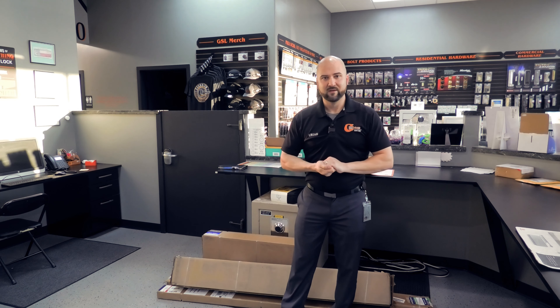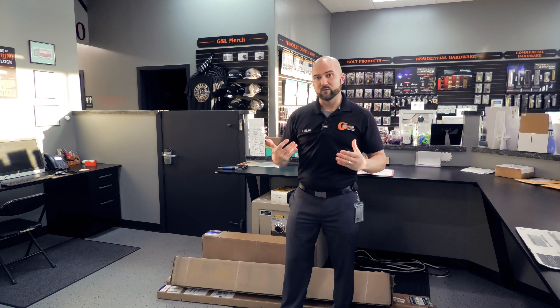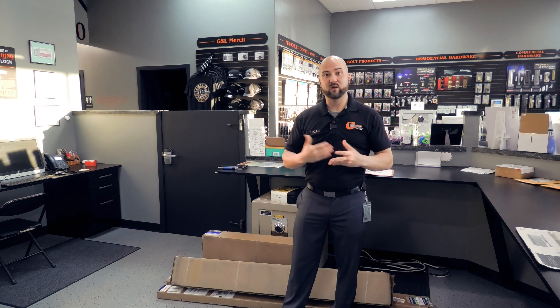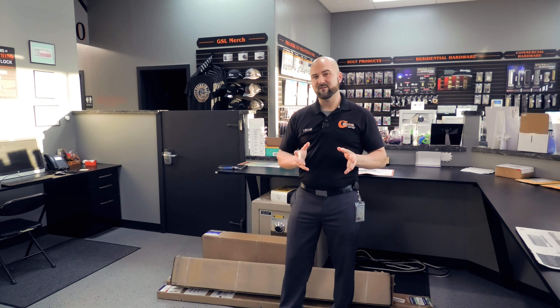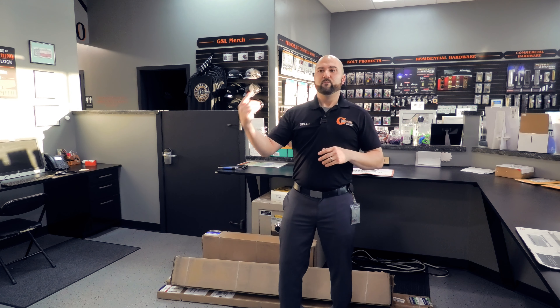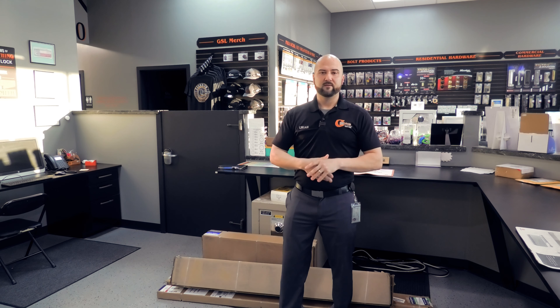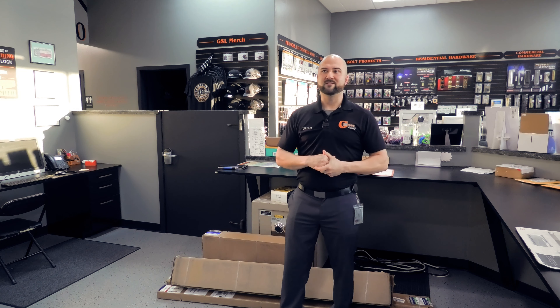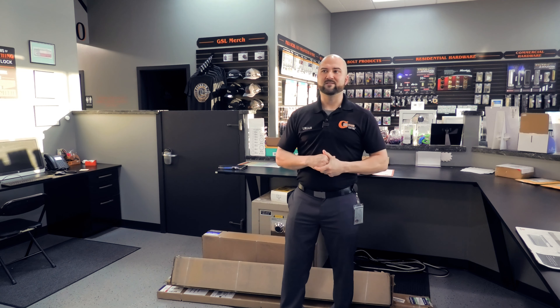If you want to learn about any business topics, check out YouJoepreneur — I talk about a lot of random business topics there. We'll put the link up here so you can go to that channel. We also have our Guardian Approved YouTube channel as well, so check out Guardian Approved for security content and YouJoepreneur for business topics.